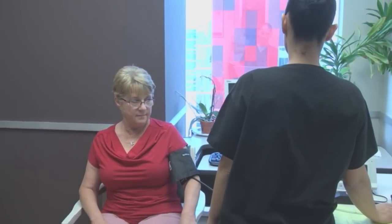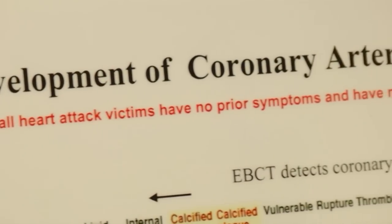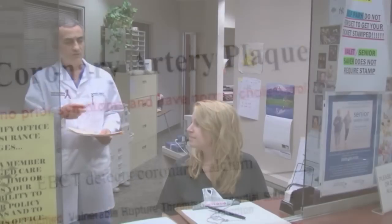One in three adults in the United States has high blood pressure. High blood pressure is a major risk factor for heart disease, stroke, congestive heart failure, and even kidney disease.